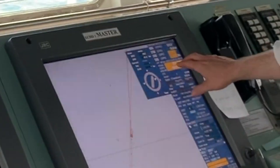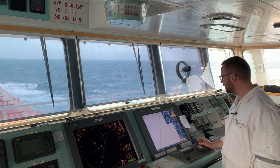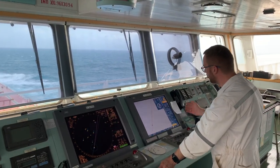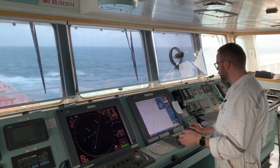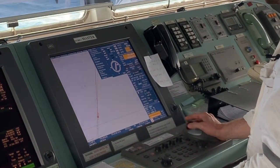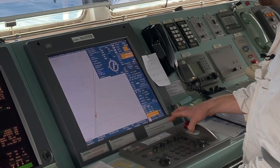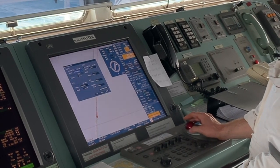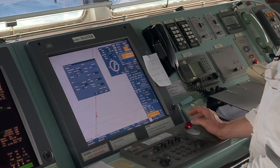At the same time, we can see that the ECDIS, for some reason, is not getting the position. Because apart from the manual switch between GPS receivers, in the GRC, you have a manual switch between the GPS receivers. We are going to settings, going to the sensors tab, and choosing which GPS we would like to use. Here we are pressing that we would like to use GPS number 2.